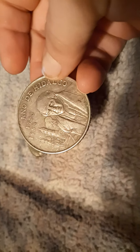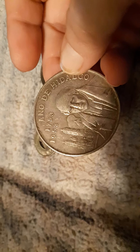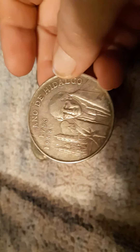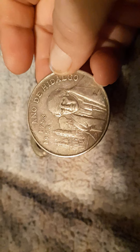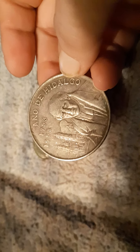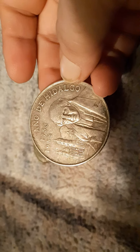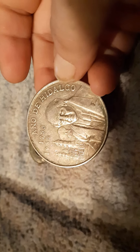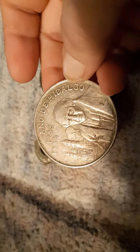I don't know where this one's from either, but it has 1953 on it. That's pretty neat. It has 1953 on the front.